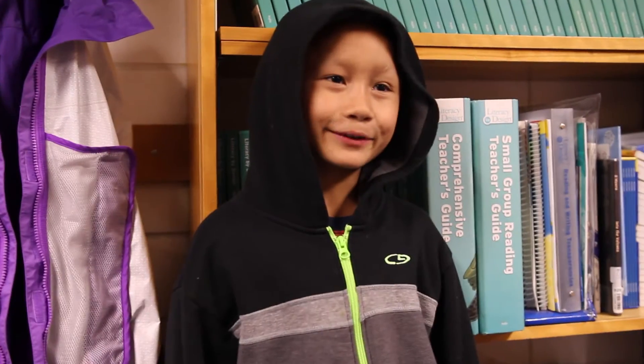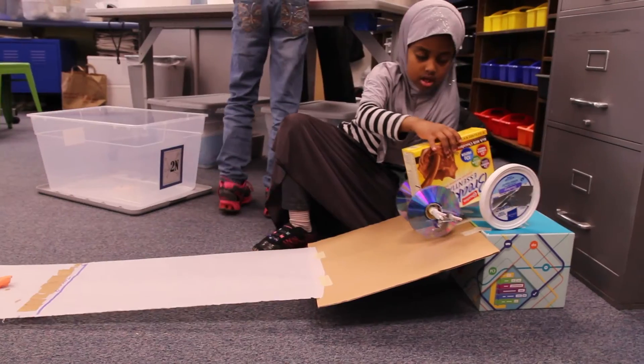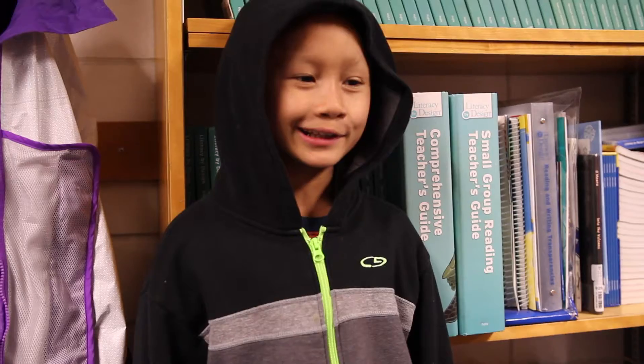At the Spark Lab, I like to build there. We made a car using a bottle, and we made the wheels with the bottle caps.